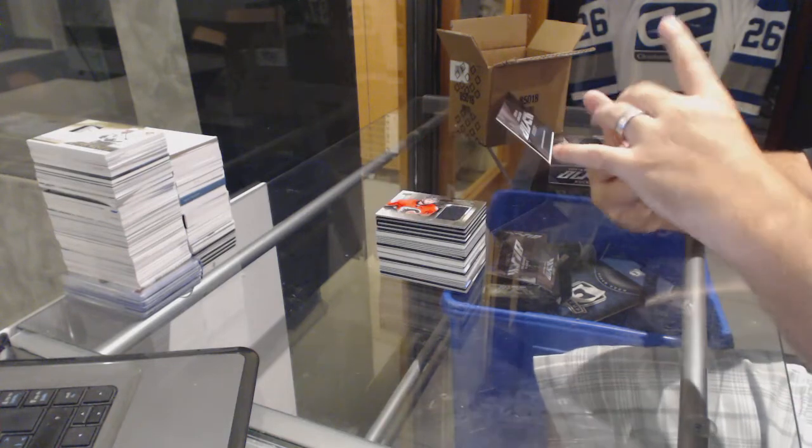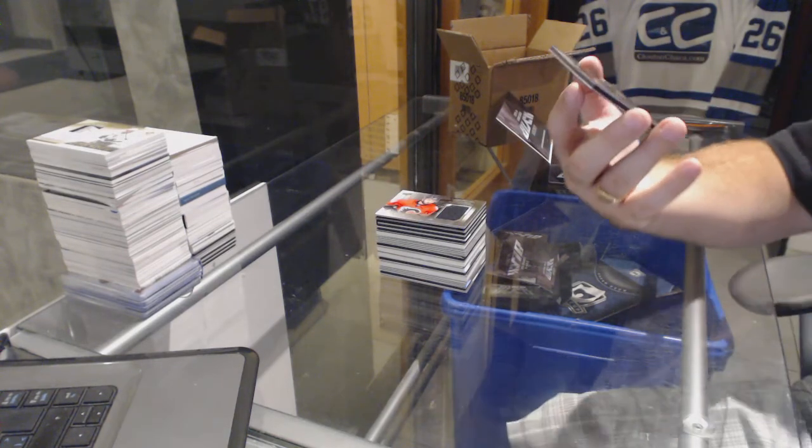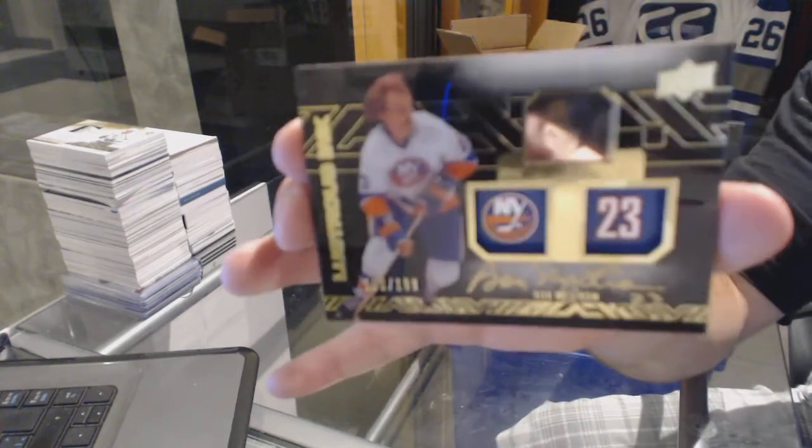And finish off with a one ninety-nine Lustrous Ink autograph for the Islanders — Bob Nystrom.